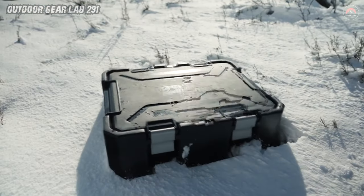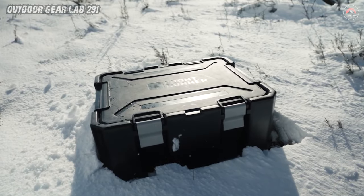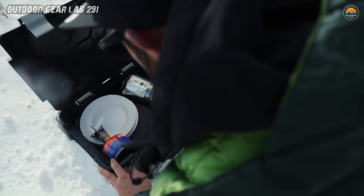So, whether you're a weekend warrior or a seasoned explorer, the Wolfpack Pro is your ultimate sidekick in the great outdoors — rugged, reliable, and ready for anything Mother Nature throws your way.